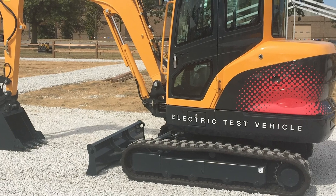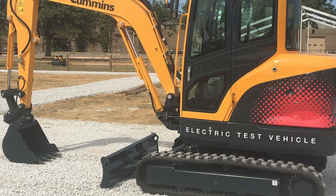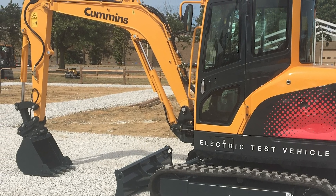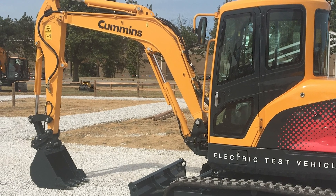I'd like to introduce you to our Hyundai 3.5 ton excavator. This has been a joint collaboration between Cummins and Hyundai over the last year, year and a half. We brought this machine to Bauma as an introduction to the marketplace earlier this year, and we're very pleased to bring it again to IQE this fall — and show you some of the attributes of the machine.